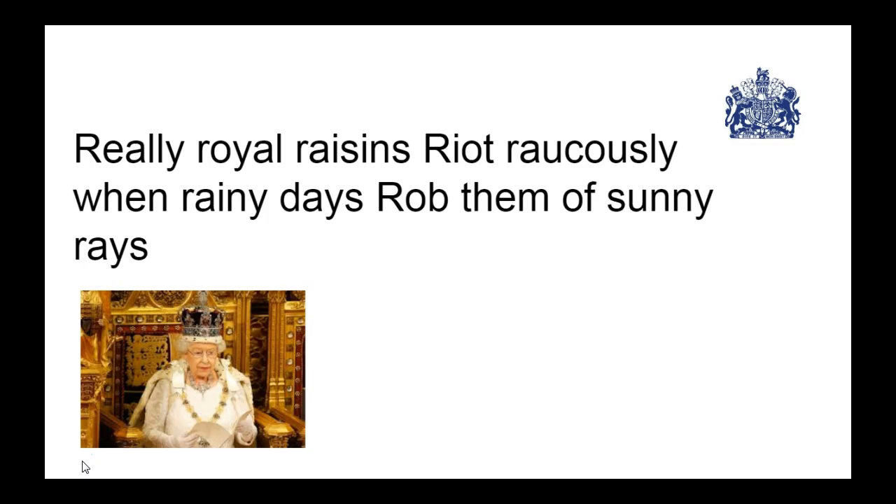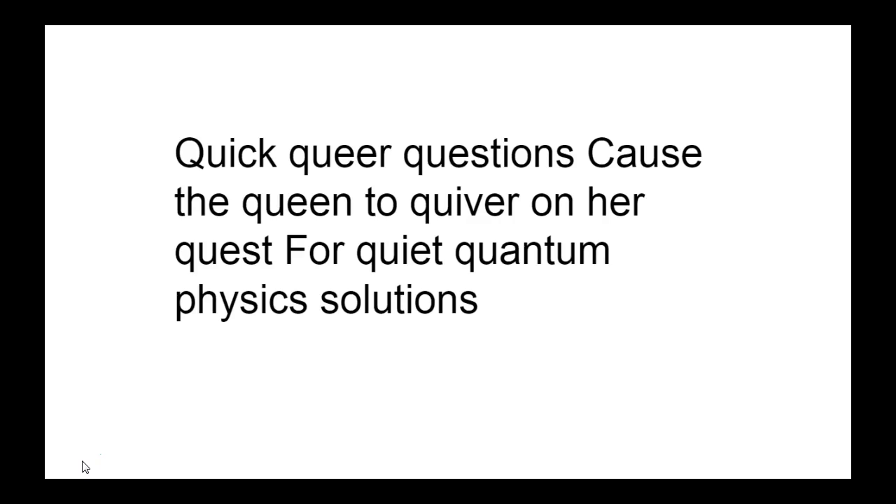First one: 'Really royal raisins write raucously when rainy days rob them of sunny rays.' When you read it, first go very slowly, break up the words, and say them with a pause after each. When doing tongue twisters, the goal is not speed initially — the goal is accuracy. Then the more you practice, around five times is a good number, and then increase the speed. The more you practice, the more speed will come.